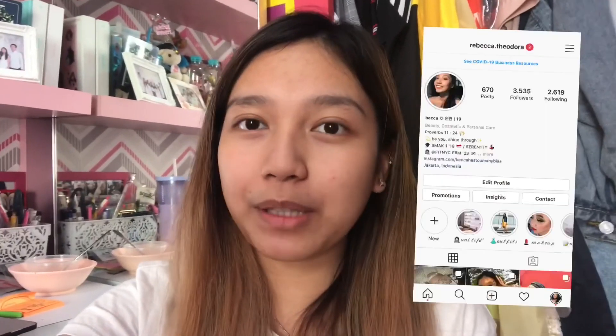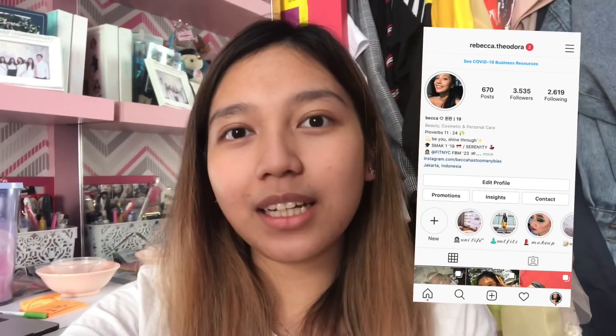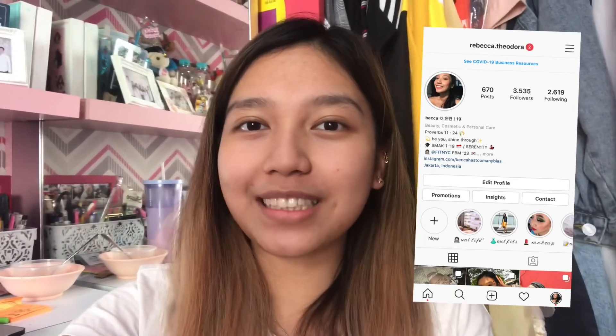I guess I'll stop here and we'll see you in my next video. Please like this video if you think it's useful, and if there's anything you're curious about you can drop comments below or ask me on my social media. Don't forget to subscribe to my channel — thank you, see you next week!